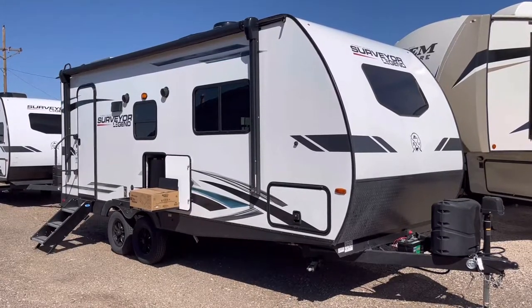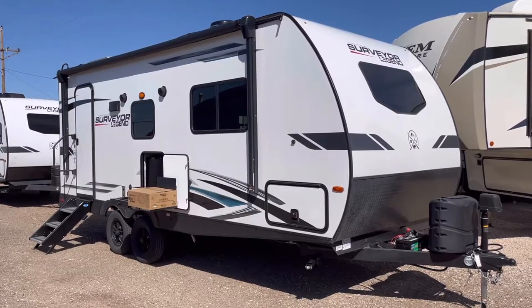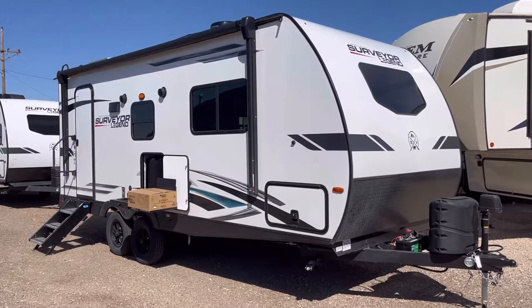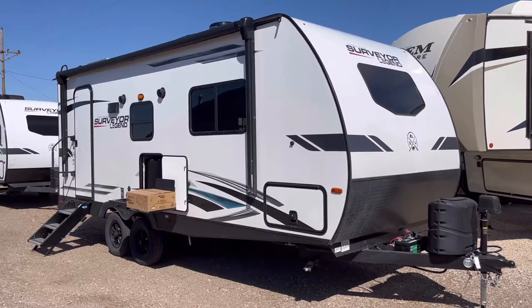If you're looking for an under 5,000 pound couples trailer with an outside kitchen and true clean bed, this 2022 Surveyor Legend by Forest River Model 202 RBLE may just be exactly what you're hunting for.